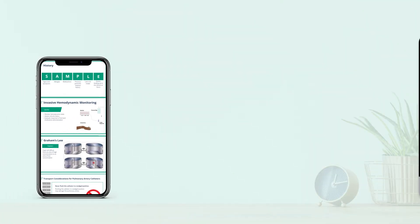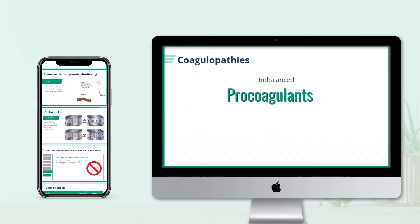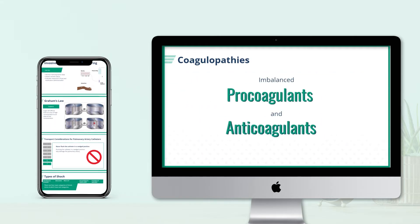This online format is easy to navigate and designed to fit into your busy schedule. You can access it anytime, anywhere, and on any device.